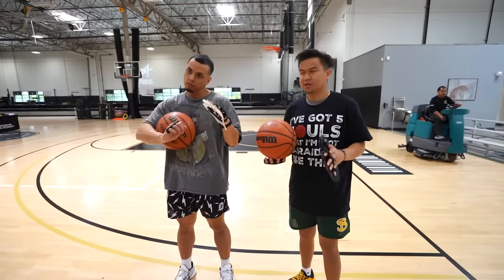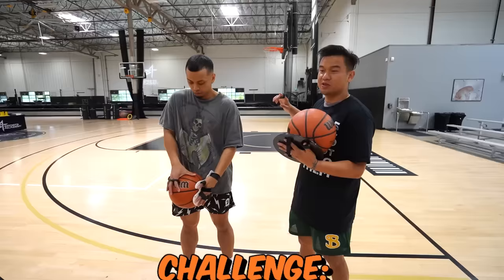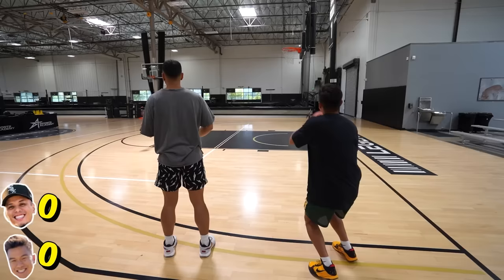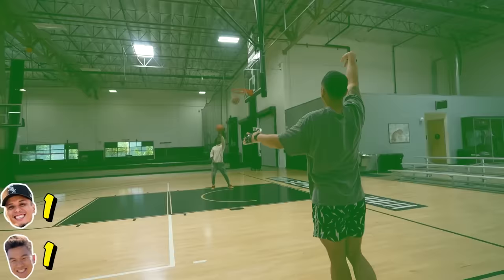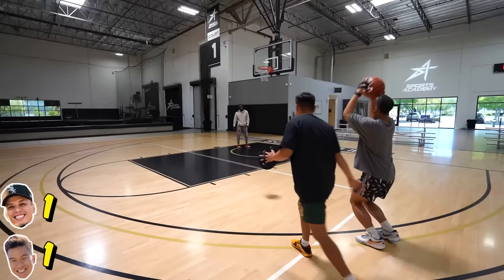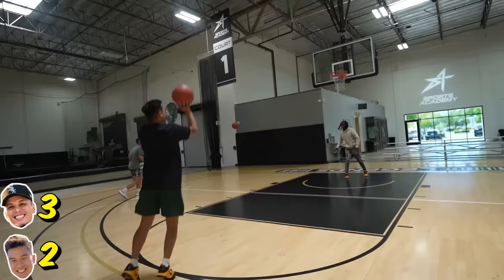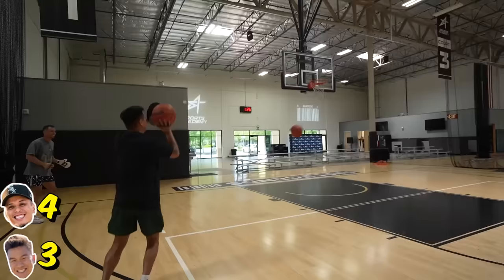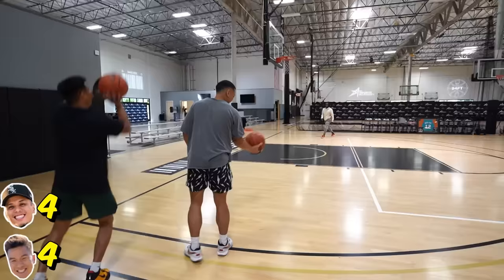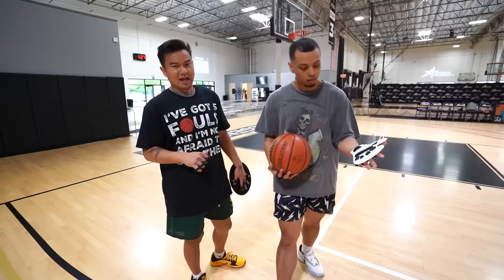The next two gadgets are shooting aids. This one costs $19, that one costs $22. This challenge is around the world — the first to make a shot at all five spots wins. Even though I won the challenge, it's now seven to three. I do not like this — it changed my form. I don't understand what I'm practicing. I'm going to give that a thumbs down.